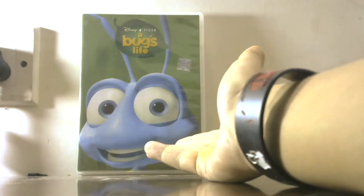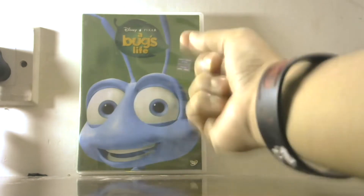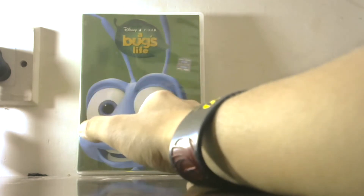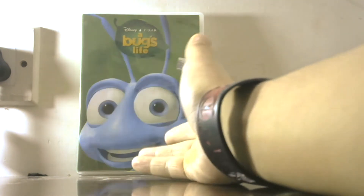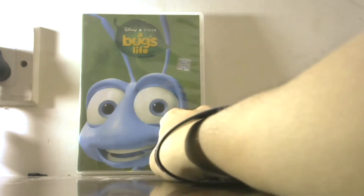A Bug's Life is a very underrated Disney movie that never really gets the credit or recognition it deserves. It's one of the only Disney films in the entire roster that never got a remake or sequel — similar to films like Ratatouille and WALL-E, which also never received sequels.